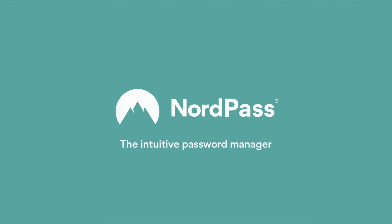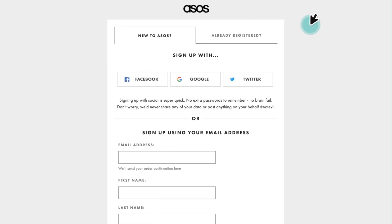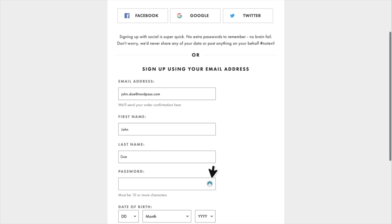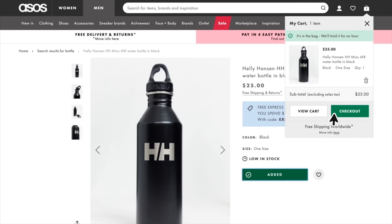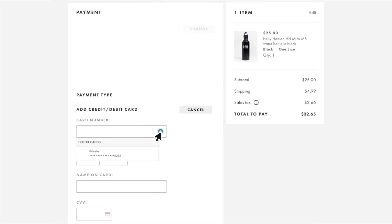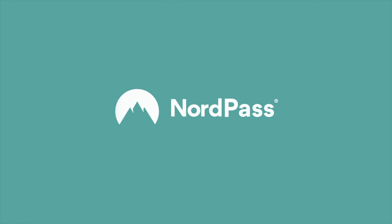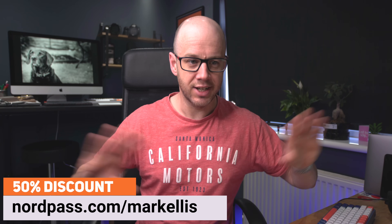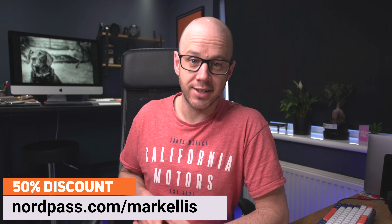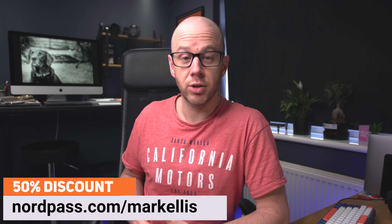Very quick shout out to the sponsors of this video, NordPass. NordPass is this awesome password manager which does a few things. It makes signing up to websites mega easy, makes remembering your passwords needless because it does it for you, and it remembers your credit card details. It does all of this very securely and syncs across your devices. The amount of time password managers save you during the day is incredible. It comes backed with NordPass's brilliant security, and they are offering a 50% discount if you head over to nordpass.com/MarkEllis or just use the code Mark Ellis at checkout.